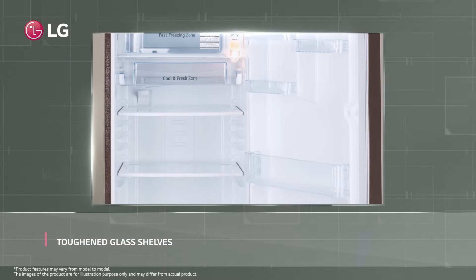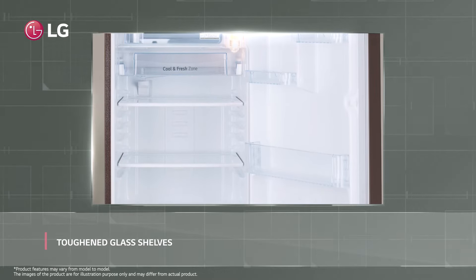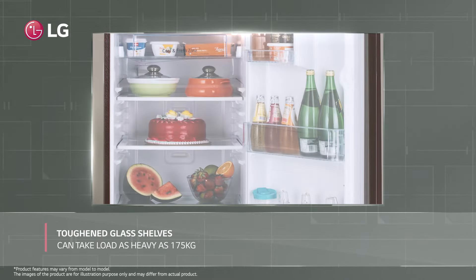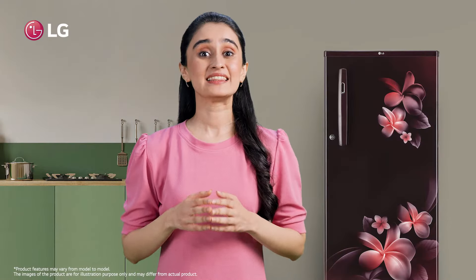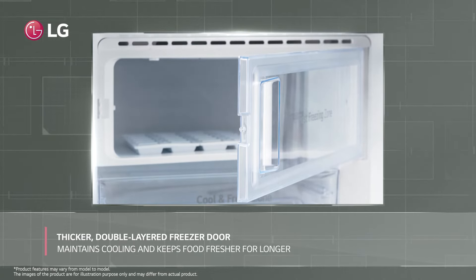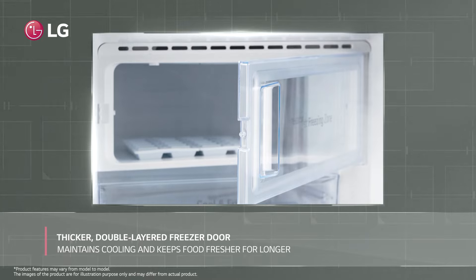What keeps me worry free is the fact that my LG refrigerator has toughened glass shelves so that heavy food items can be stored easily. These shelves can support loads of up to 175 kg, and this refrigerator has a thicker double-layered freezer door that maintains cooling and keeps your food fresher for longer.